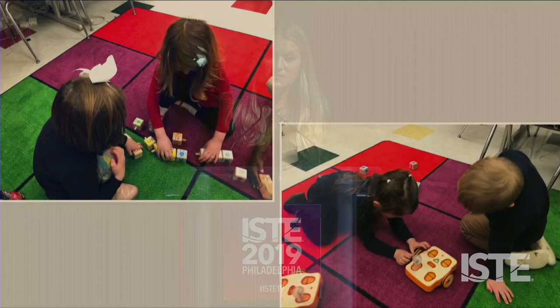We currently use Kibo robot kits, Dash robots, and Puzzlets. Before using a Kibo robot, students must assemble it, deciding which parts they will need. This helps them understand how the robot works while also developing fine motor skills. They then create a sequence of instructions using the Kibo blocks — the robot's mouth doubles as a barcode scanner. After scanning the blocks, the robot performs the actions in the sequence at the push of a button. With young students, we primarily use the motion, light, and sound blocks. More advanced students can also utilize sensors, loops, and conditionals.